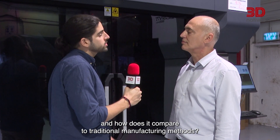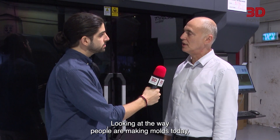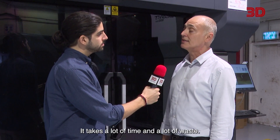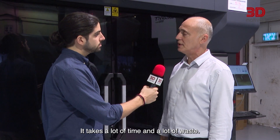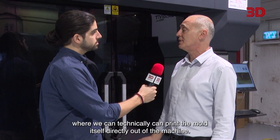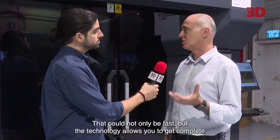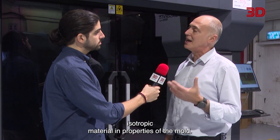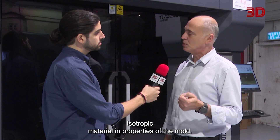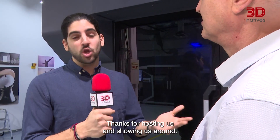What are the benefits of this technology and how does it compare to traditional manufacturing methods? Looking at how people make molds today, they use different techniques that take a lot of time and produce a lot of waste. With cast-in-motion technology, we can technically print the mold itself directly out of the machine — which is not only fast, but also allows you to achieve complete isotropic material properties in the mold. Well, thank you very much, Avi. Thanks for hosting us and showing us around. It was a great pleasure.